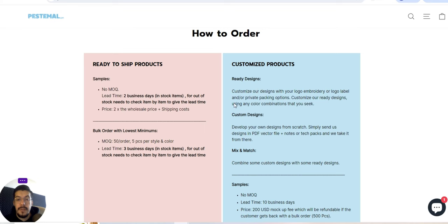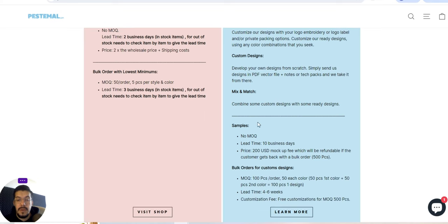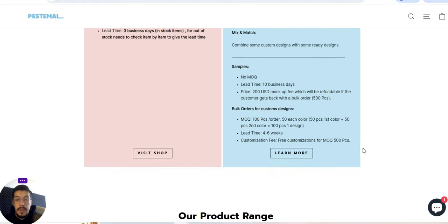For customized product with ready design, they explain a few things — better read their page. Samples have no minimum order quantity. Lead time: 10 business days. Price: $200 mock-up fee, which will be refundable if the customer comes back with a bulk order of 500 pieces. So you pay $200 upfront, but if you order 500 pieces, your money will be refunded. For bulk orders with custom design: minimum order 100 pieces, 50 each color. Lead time: 4 to 6 weeks, so you need some time until you receive the product.